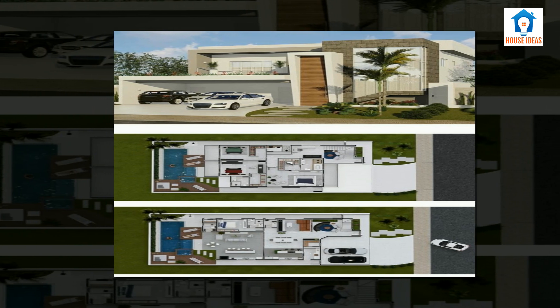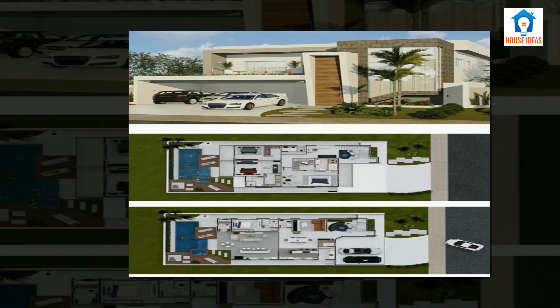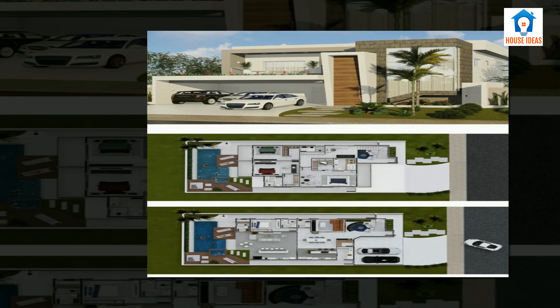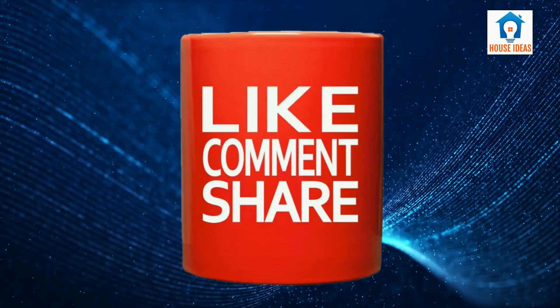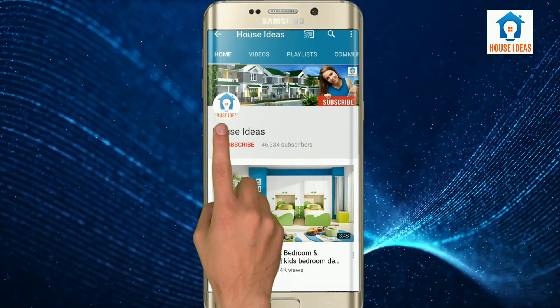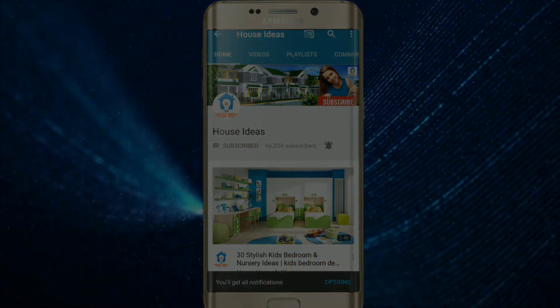This house has a very spacious area and it is constructed very well with good looking white and brown color combination. If you enjoyed this video please like and share it with your friends, and please subscribe to the channel and press the bell icon to get new video updates.